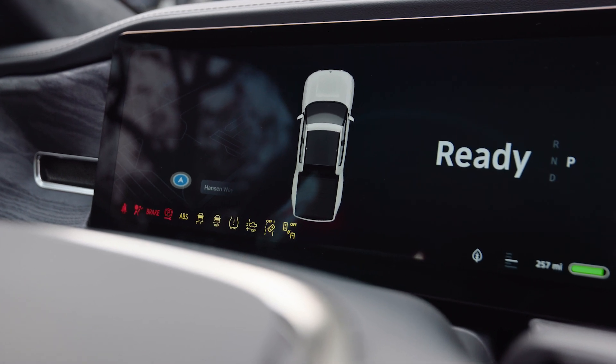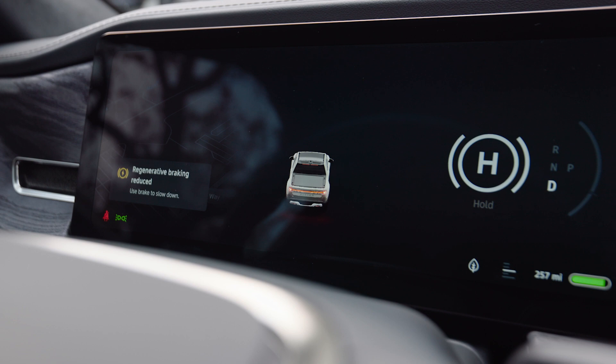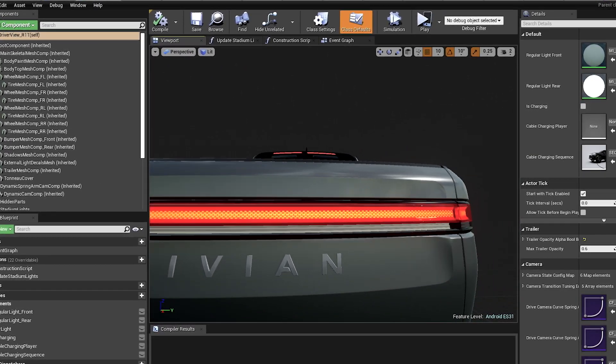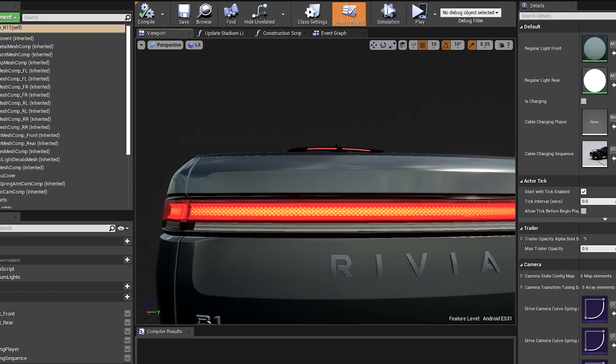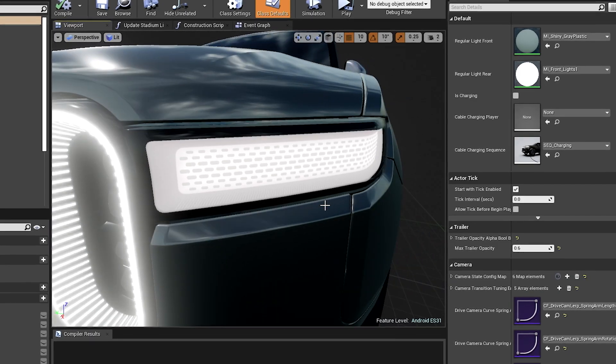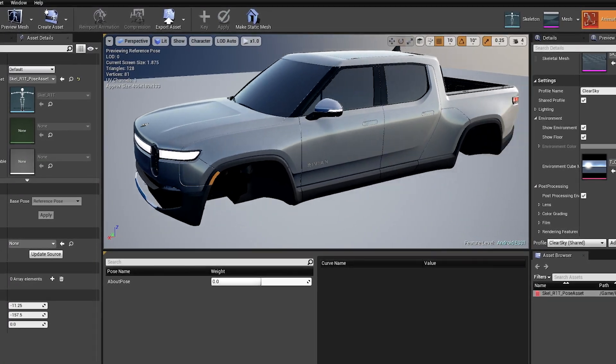The R1T on screen actually has a budget of about 500,000 polygons — pretty crazy that we can get away with it on embedded hardware. The main advantage that Unreal Engine brought us is really velocity from a development standpoint. Once we have the 3D representation of the car, the speed of development really allows us to enable more and more use cases in a very fast way.